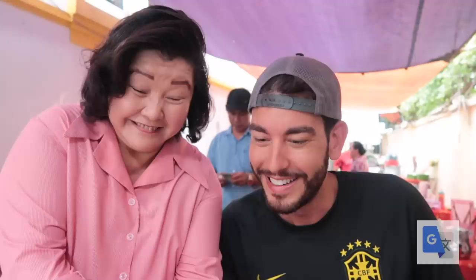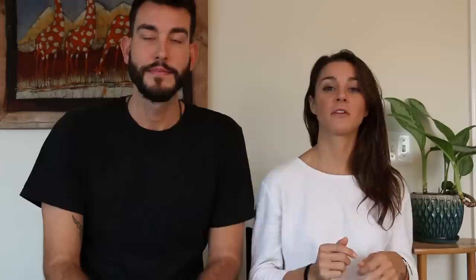We get a lot of comments on how we can communicate with locals when we don't speak the language. We ran into a surprisingly large amount of Vietnamese people that could speak or at least understand English — it was honestly very refreshing and helpful. If you decide to go rogue, learning how to say hello, thank you, and that's delicious can take you surprisingly far. When all else fails, body language and a big smile is a great backup. Google Translate is a great tool to have for those just-in-case moments.